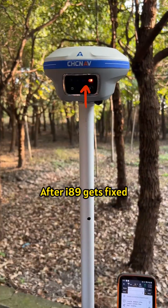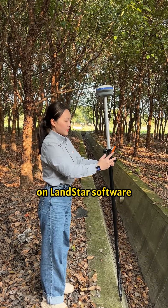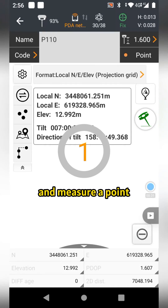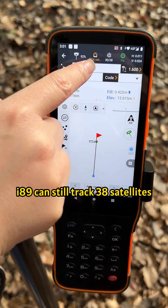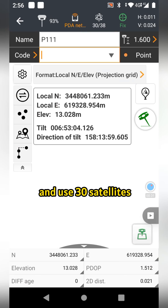After the I-89 gets a fixed solution, we open the IMU-enabled LEMSTAR software. Even in such a dense forest, the I-89 can still track 38 satellites and use 30 satellites.